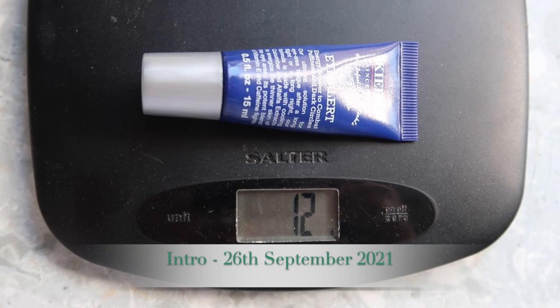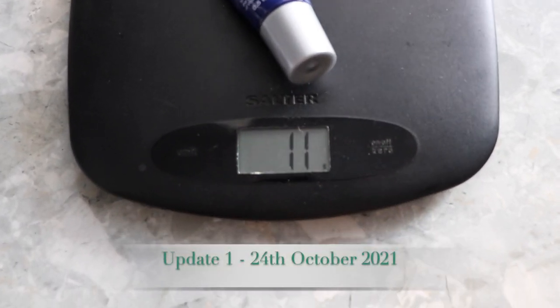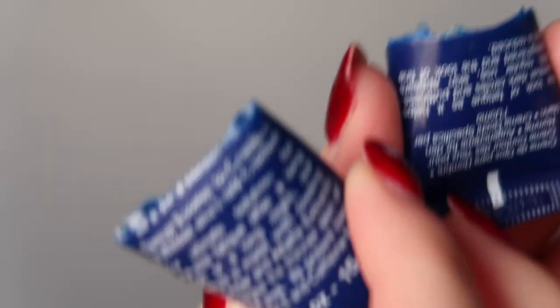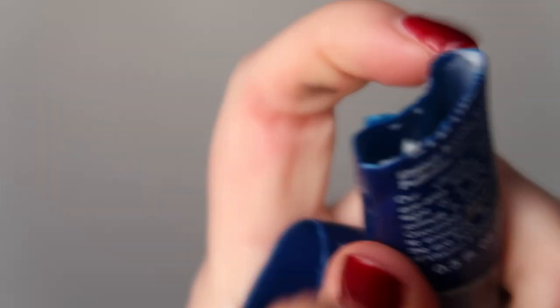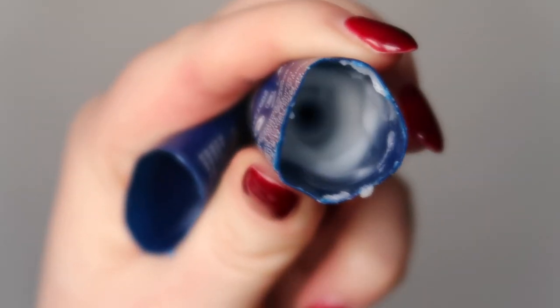A product I will definitely finish by the finale is my Kiehl's Eye Alert. At the intro it weighed 12 grams, at update number one it weighed 11 grams, and I haven't bothered weighing it since. But you'll be able to see in the cutaways that I have cut it open — it's not quite finished, there is still a bit of product inside. I'm definitely going to be coming back in the finale to say this is completely emptied out, so I'm very pleased with my progress on that.